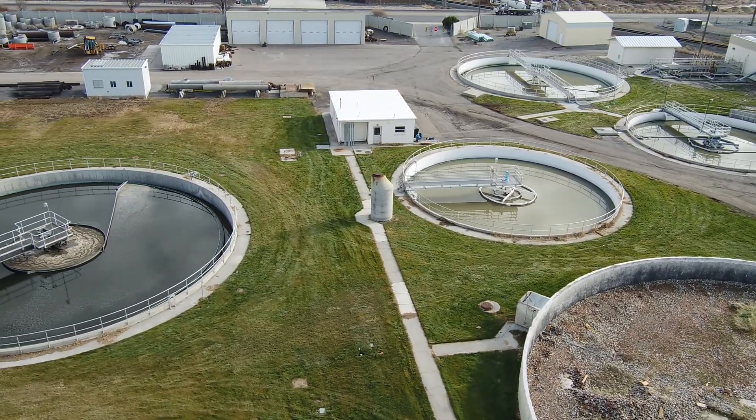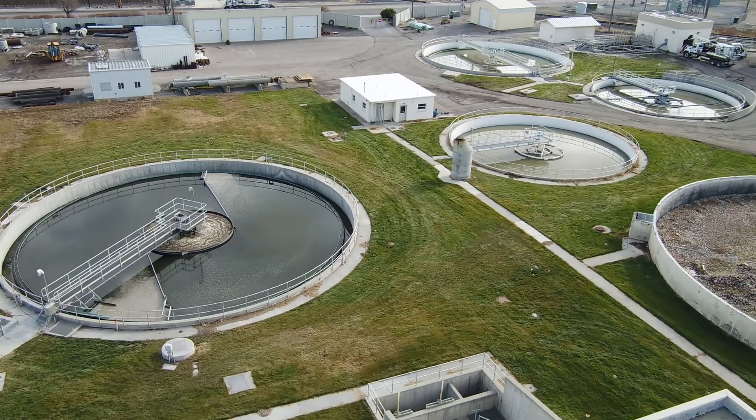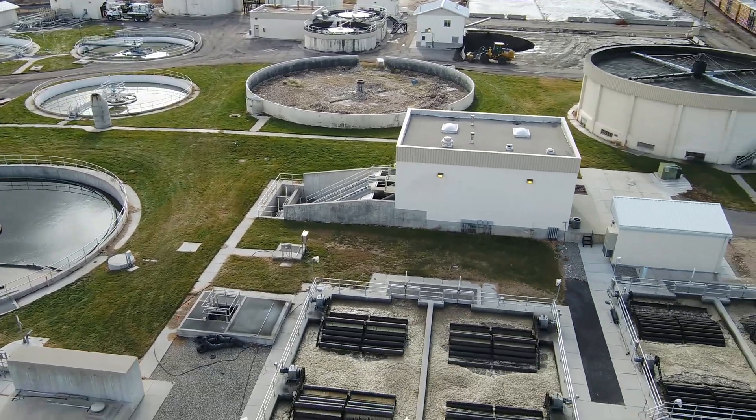So sit back, relax, and join us on a tour of the current plant as we describe how it operates, emphasize the need for a new treatment plant, and help you understand how we each can make our sewer system stay clean and functional.